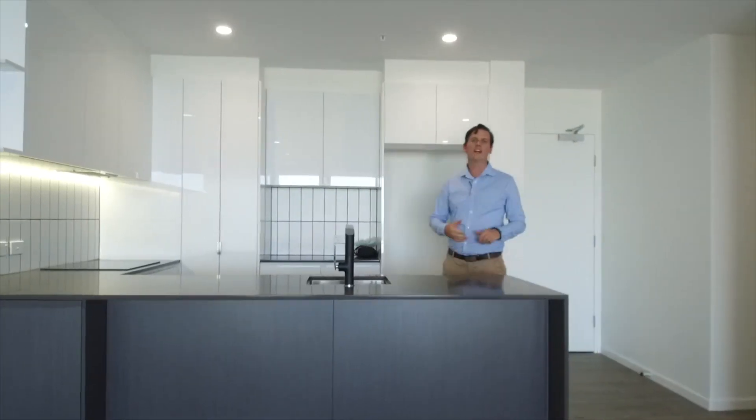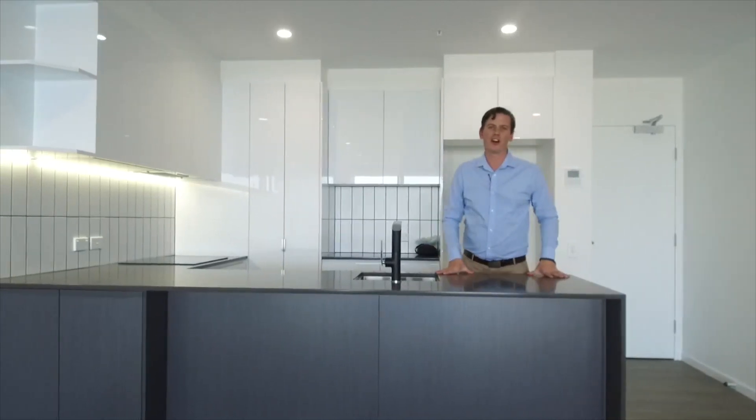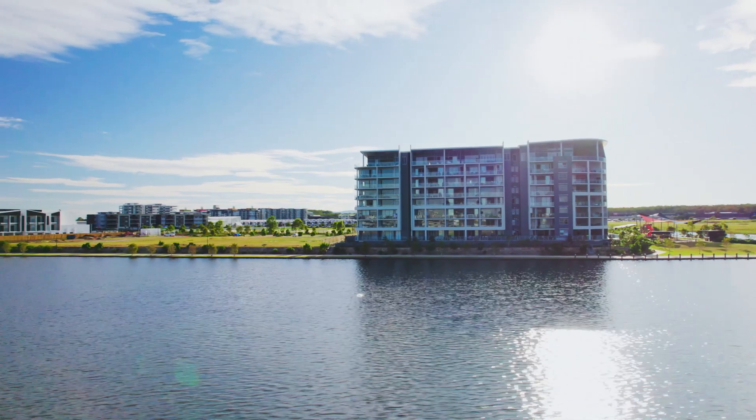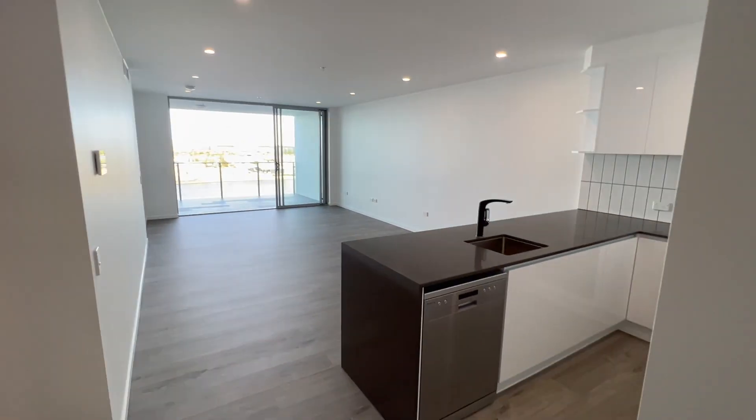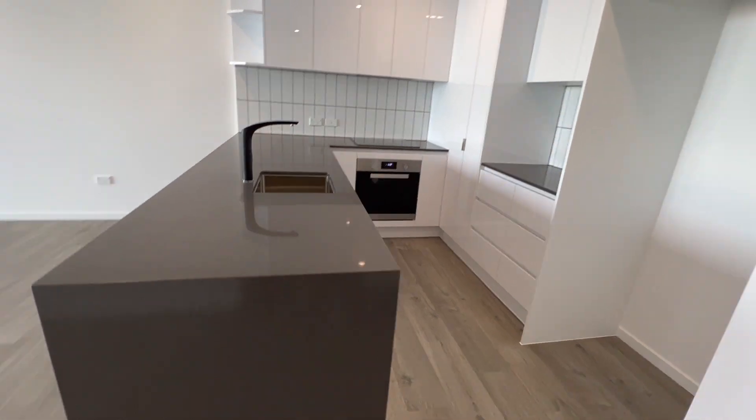Welcome to 613 at Jewel Residences on Bettina Island. As soon as you enter you are greeted with water views. On entry is a large modern kitchen with plenty of storage and European appliances.